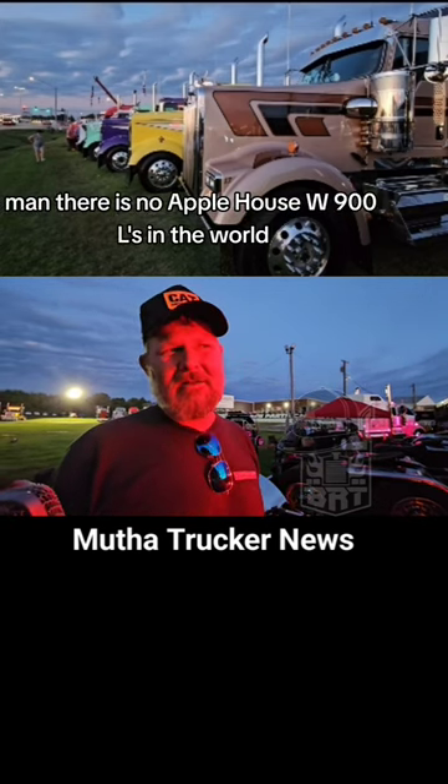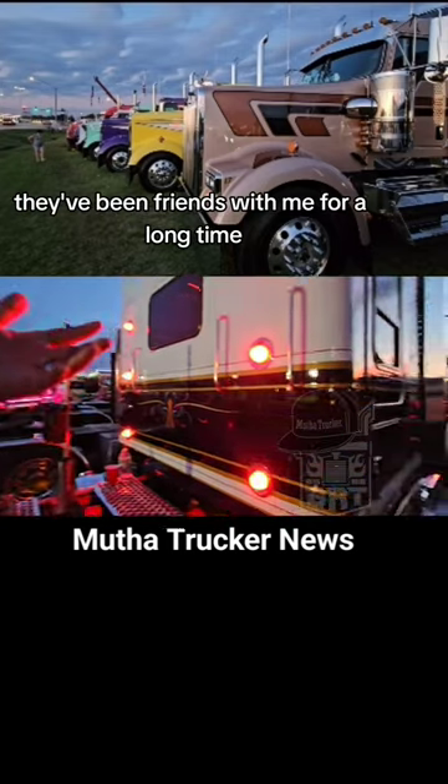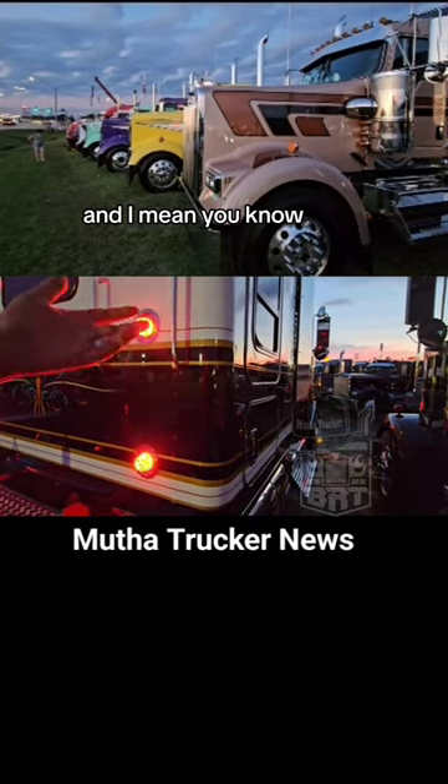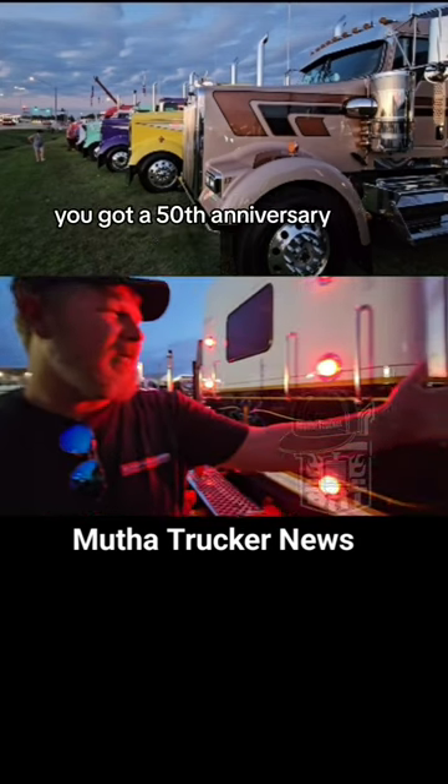There is no Apple House W900L in the world. Charlie and those guys have been friends with me for a long time, and they have very unique trucks. You've got a gold nugget W900L, you've got a 50th anniversary.